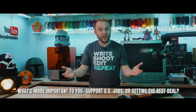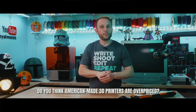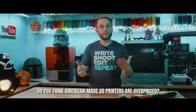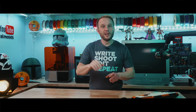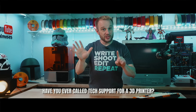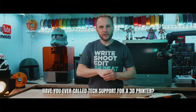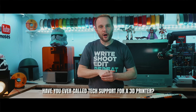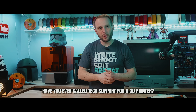Question four: what's more important to you — supporting U.S. businesses and jobs, or just getting the best deal? Do you care where your 3D printer is made? Question five: do you think American-made printers are overpriced, or do you think they're fairly priced for what they offer? Question six — and this one gets a lot of comments — have you ever called tech support for a 3D printer, and was it foreign or domestic, and how did it go? Drop the answers to any one of those questions, or all of them, in the comments below.